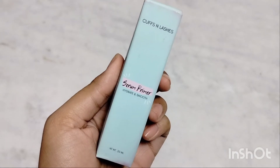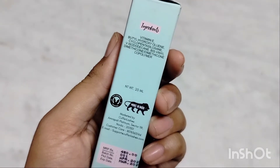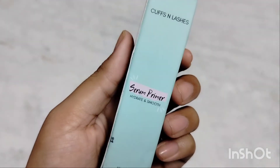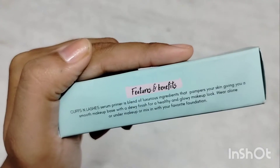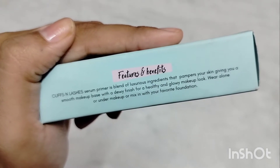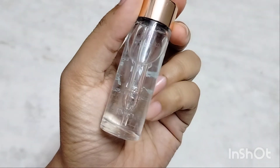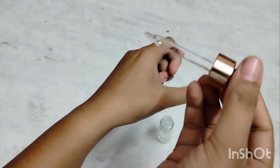This is the Cuffs & Lashes Serum Primer, Hydrate & Smooth. There are two products available: one is the serum primer and one is the primer oil, which is for dry skin. The serum primer is priced at Rs. 399. It claims to be a blend of luxurious ingredients that pampers your skin, giving you a smooth makeup base with a dewy finish for a healthy and glowy look. You can wear it alone or under makeup, or mix it with your favourite foundation. The packaging is golden and it says Serum Primer, Hydrate & Smooth.